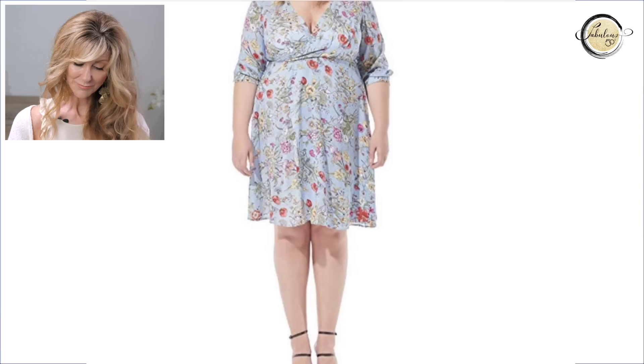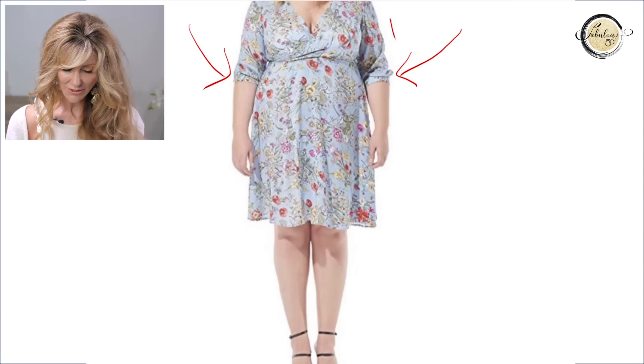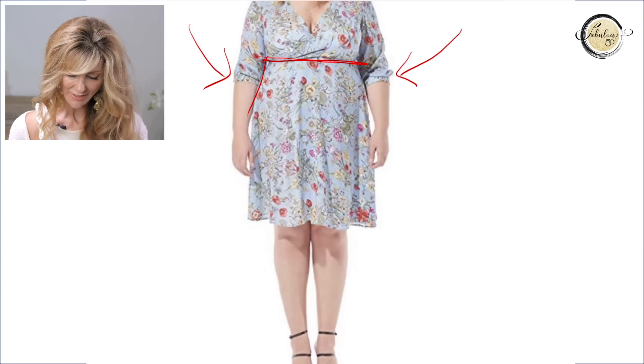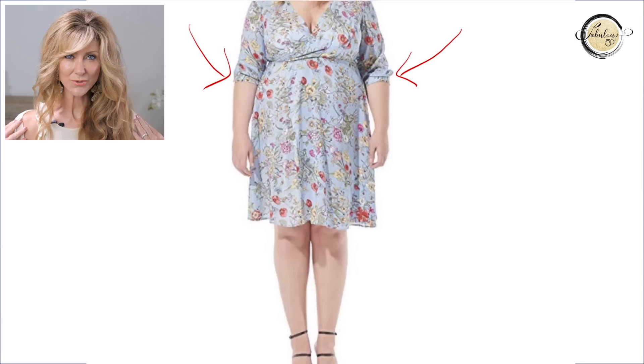In contrast to the hourglass body type, here's an apple body wearing the same kind of dress. On the apple, the sleeves are in a place that's pulling her down, and because she doesn't have that defined waist narrowing in, this kind of dress looks a little too full on her. If you're putting on an outfit that doesn't feel right, take a photo and look at your proportions — do your shoulders and hips look in proportion, and does your waist look defined?